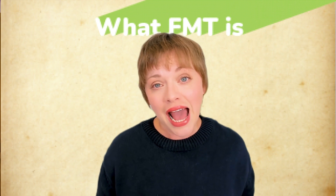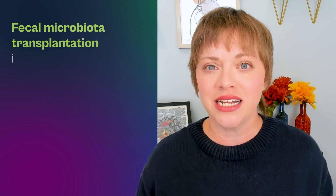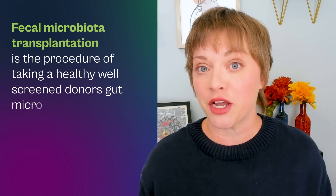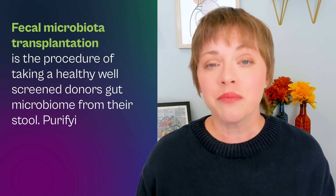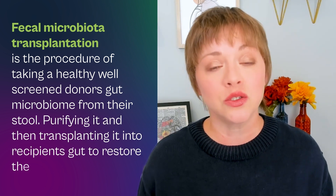If you don't know what FMT is, be sure to check out some of our other videos where we go into a deep dive into what FMT is, how it's being used, and how it's made. In a nutshell, fecal microbiota transplantation is the procedure of taking a healthy, well-screened donor's gut microbiome from their stool, purifying it, and then transplanting it into a recipient's gut to restore their gut health.